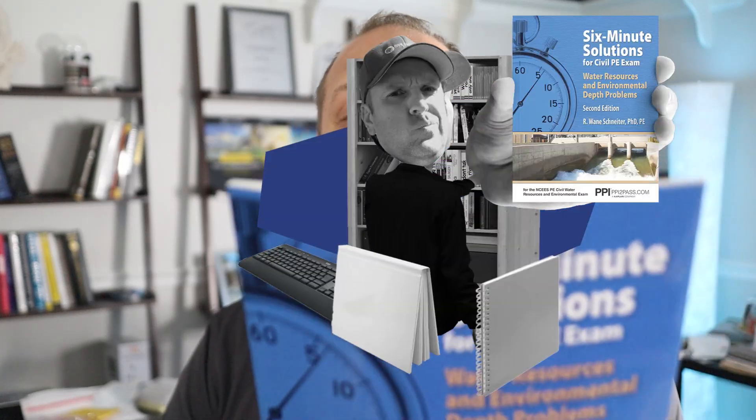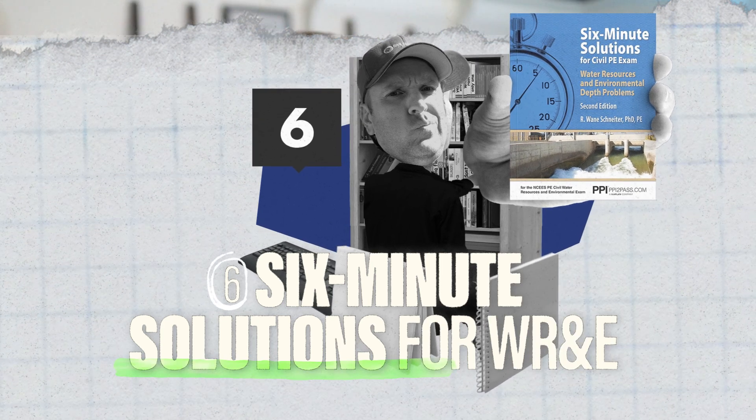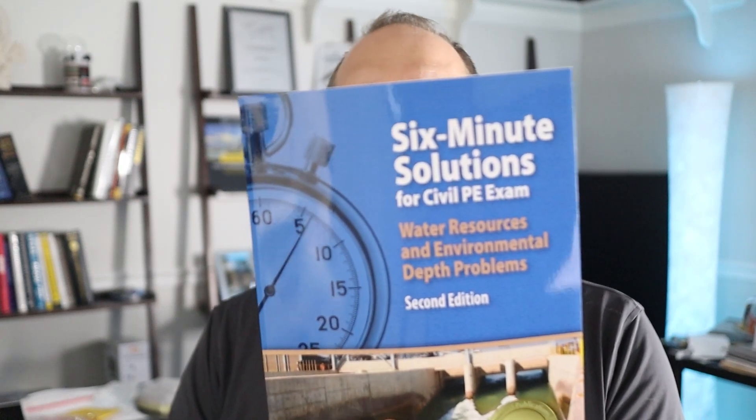Number two on our list is Six Minute Solutions for the Civil PE Water Resources and Environmental Depth Exam. As it specifically states in the title, it's not very thick — it's just practice problems, but they are specifically related to your depth exam. They provide about 100 problems specific for water resources, so they're not going to leave you hanging having to filter out anything. Definitely go through Six Minute Solutions for water resources — it's a good one.